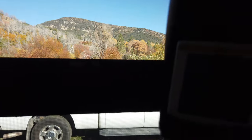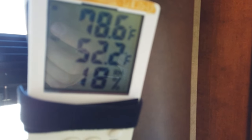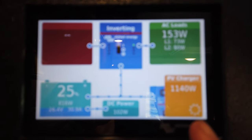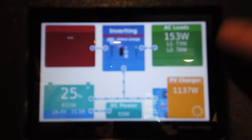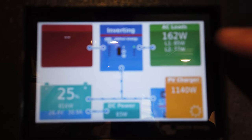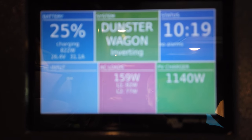Everyone is outside playing and looking at the temperatures — we're 78 inside and 52 outside. I just turned off the mini split so it's no longer pulling anything. Now our battery is at 25% charging at 822 watts and the solar is producing 1100 watts. Electrical onboard things charging and running off the AC is 162 watts at the moment, and it is 10:19 AM.